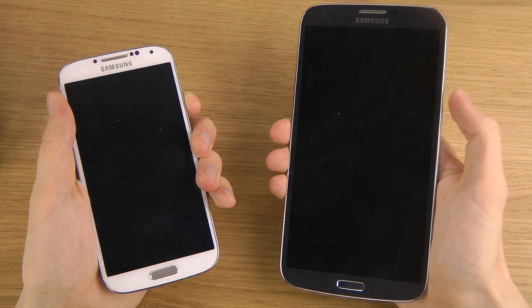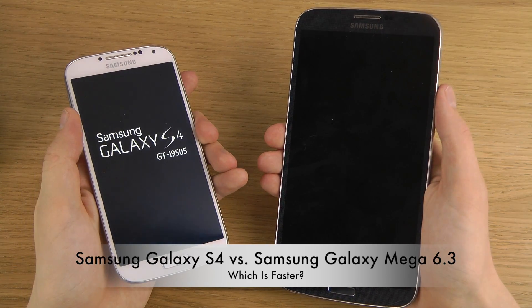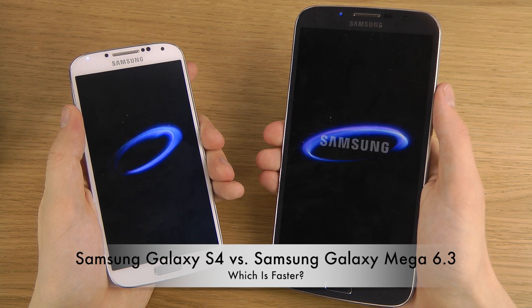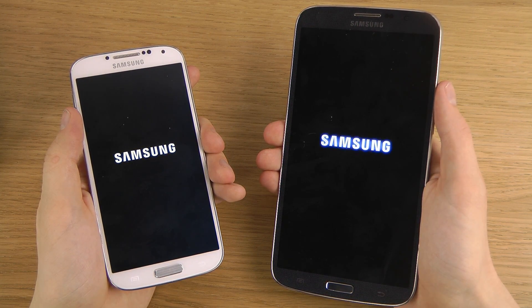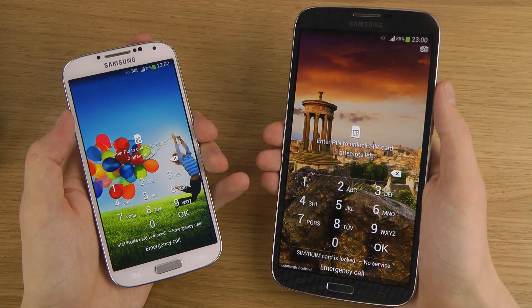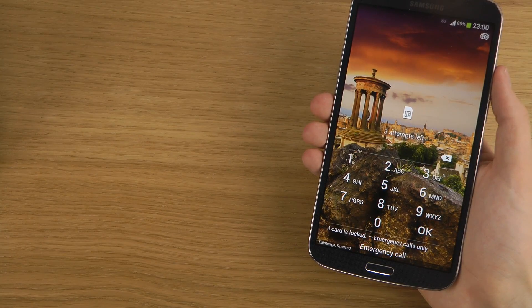Let's see here. Okay, are you ready? Let's do it.